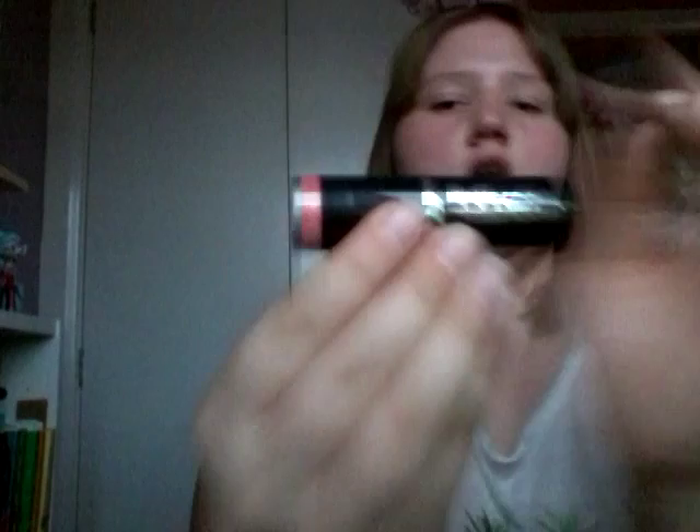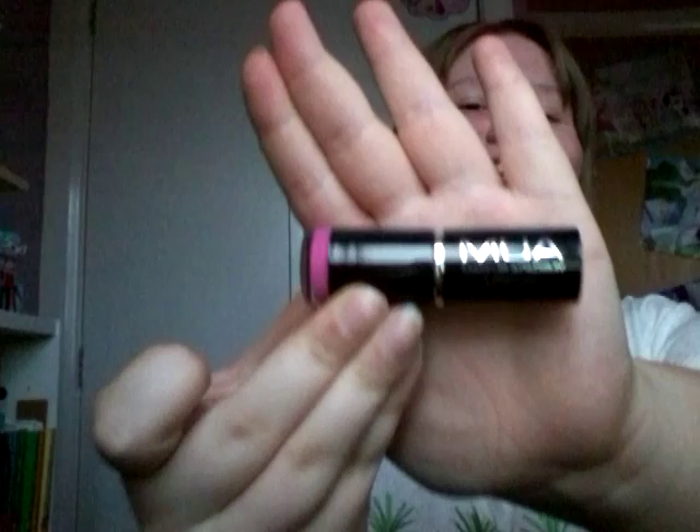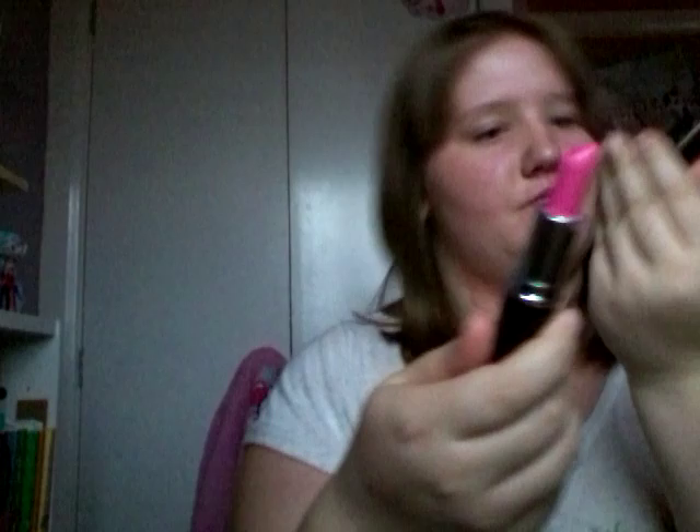Then I've got another MUA lipstick which is a coral kind of color called Juicy, shade 15. I thought it would be nice for summer — it's a very corally, pinky color that goes nicely with my coral cardigan or coral dress. Now it's winter I suppose I could use it for parties or events. Then I've got another MUA lipstick which is a very bright pink in the shade Persian Rose — very bright, like a very Barbie kind of pink.